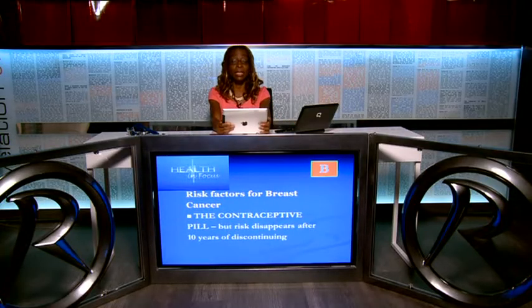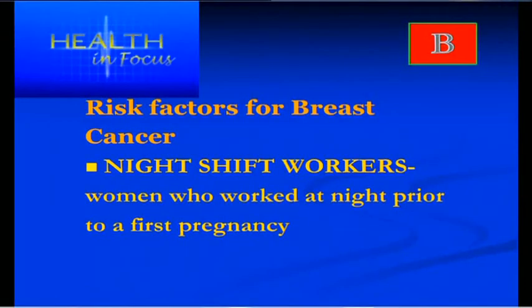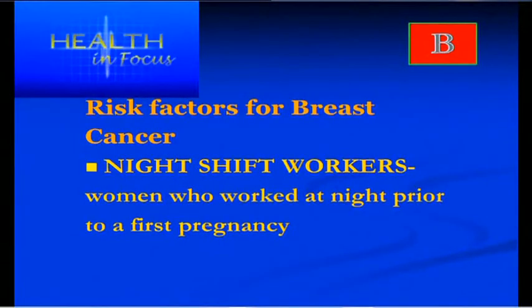Another risk factor is the contraceptive pill, but that risk disappears after a woman has stopped taking the pill for about 10 years. The contraceptive pill is a hormone containing high levels of both oestrogen and progesterone. Another interesting risk factor is night shift workers, particularly women who have worked night shifts before their first pregnancy — there seems to be a link to breast cancer there.